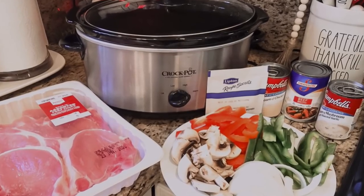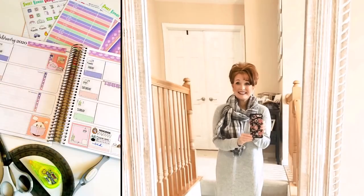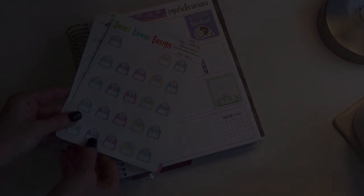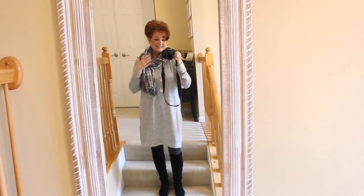Hey everybody, it's Mickey, and in today's video I am sharing with you a really great crock pot recipe. I have some new spring and Easter decor, and we are updating our planners for March. If you are new here, I hope you'll take a minute to subscribe — I put out new videos every week about all things home.